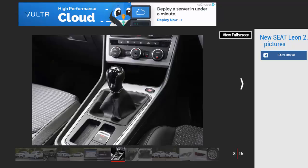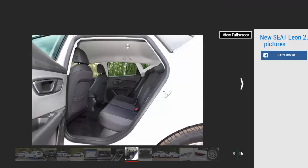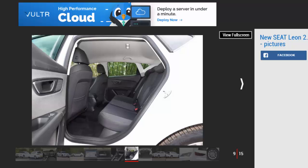Everything feels well-weighted but there's more unwanted roll in the Seat than you'll find in either of those two rivals — it just feels a bit too soft. At high speeds you'll find a Golf slightly quieter, but extra sound insulation has allowed the Seat to take a step up in refinement. The familiar 2.0 TDI is a bit gruff around town but it settles down nicely at a cruise, and our car's 17-inch wheels kicked up very little tyre roar.